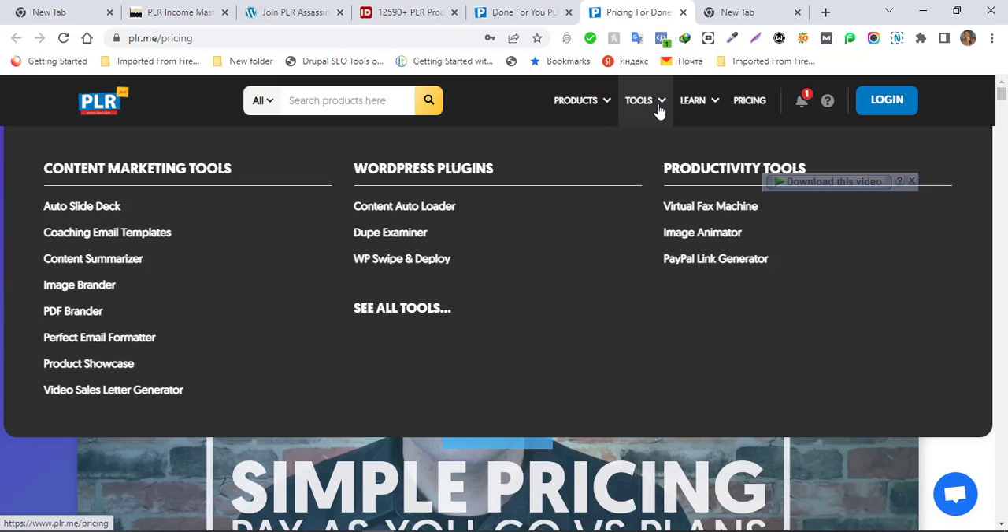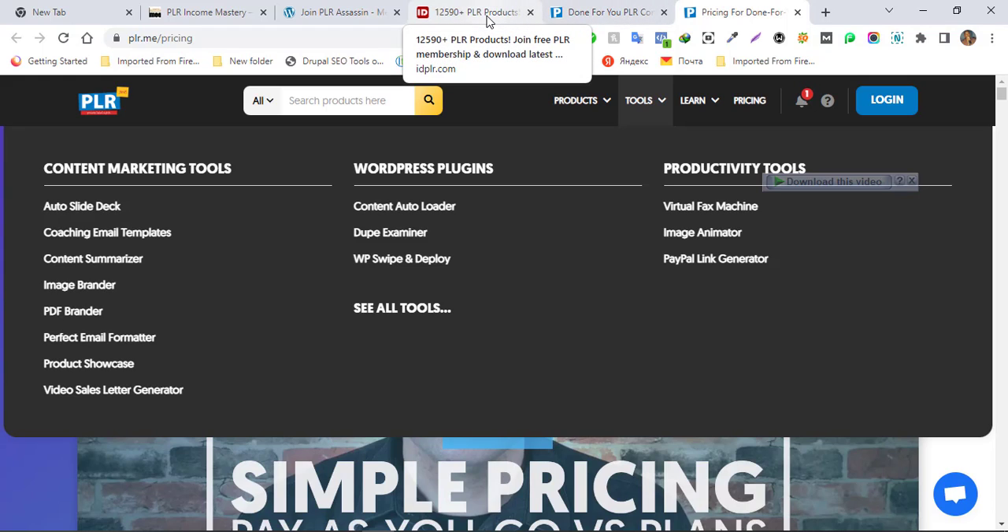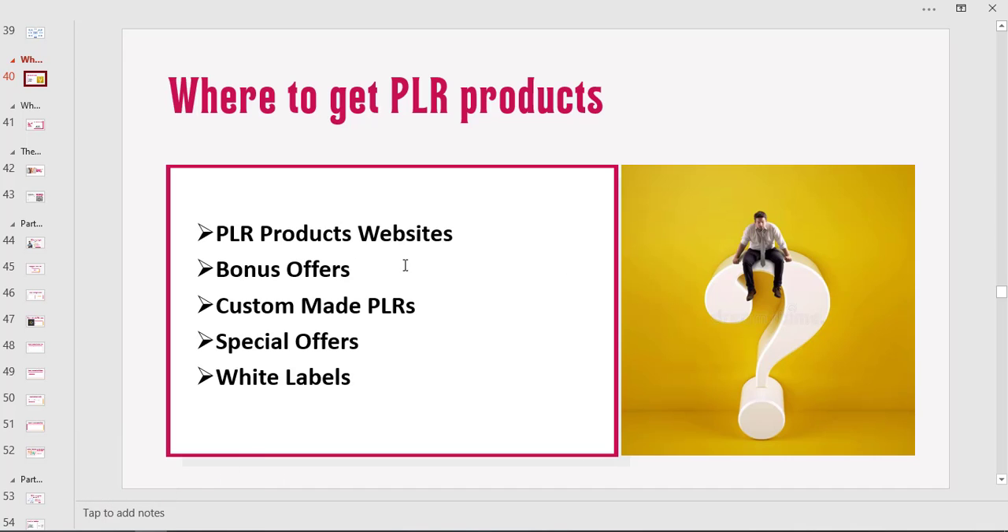These websites all have their own licensing features and different payment options. I may drop a resource material within the membership platform listing some PLR websites you can join or buy products from. You can also get in touch with me directly — I have lots of especially software premium PLR products. If you got into this program through me, we're going to be sending you promotions on bundle packages of premium top-quality software, videos, and eBooks at really affordable prices to boost your product creation online business.